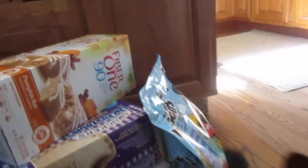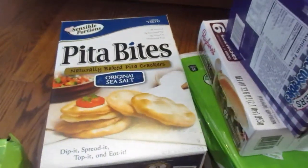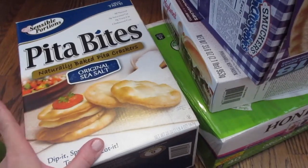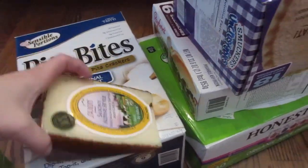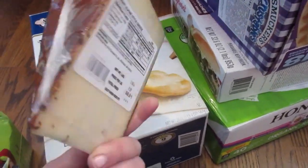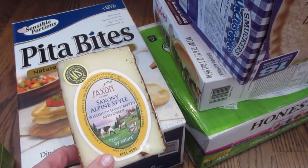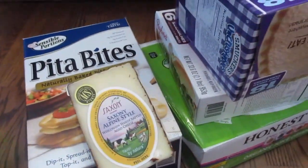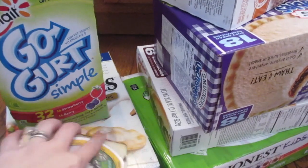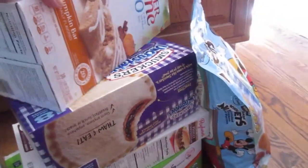Here's our Costco haul with our little dancer, and apparently Yoda the cat joining in. One problem with doing floor hauls is that the cat gets in the way! They had these pita chips out as a trial and since people have been liking them — Natalie liked them too — I decided to get those. We also got this Saxony-style cheese that we like; it's like a Swiss but with a little different flavor. And then we got these go-gurts — 32 in the pack, the simple kind.